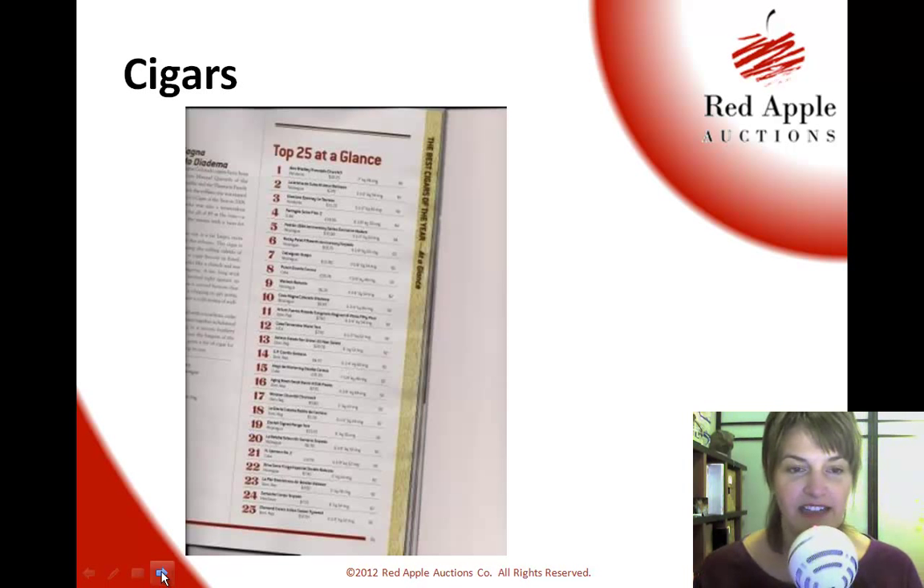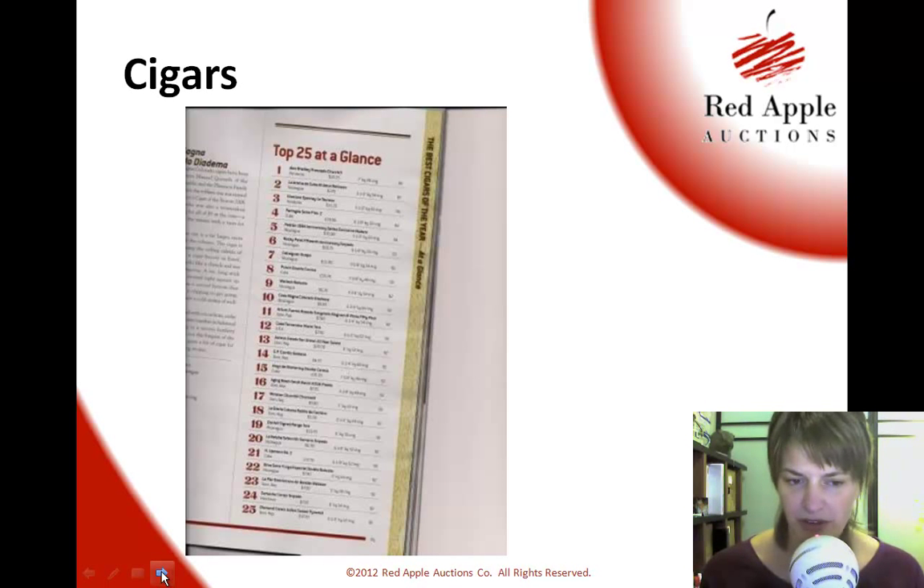First, in the magazine it talks about the top 25 — actually it's more than 25; I think they've got 100 of the top cigars from last year, and this is just the top 25 of them. Perhaps you could go talk to your local smoke shop, get some of these cigars, and have a nice collection that will sell really well at your benefit auction.